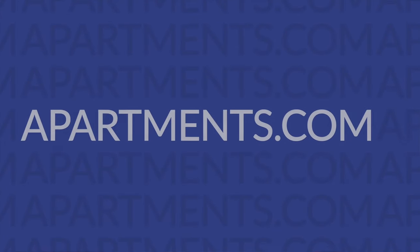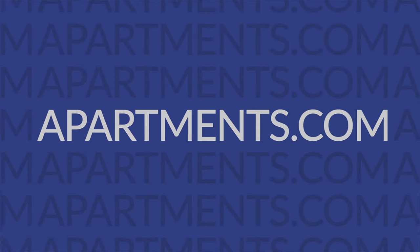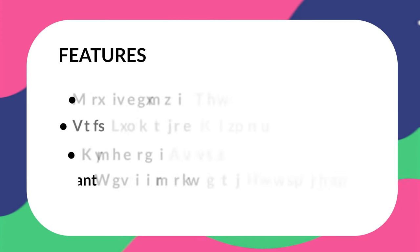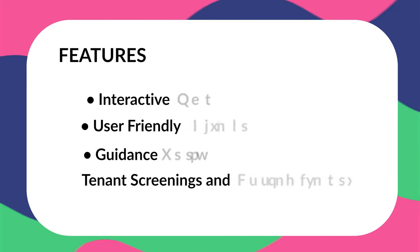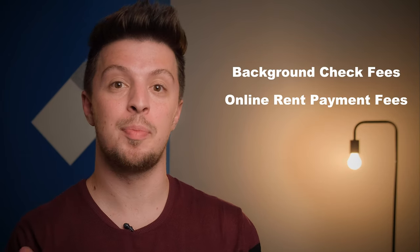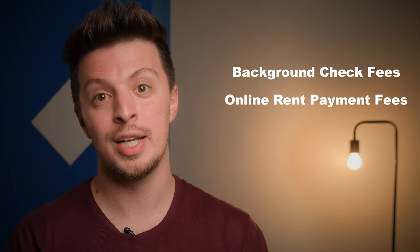Here we have Apartments.com — one you'd be familiar with even if you've never looked into property management before. With it, you'll be getting some pretty cool features like an interactive map, user-friendly design, guidance tools for ease of use, and tenant screening and applications. And here's the best part: it's completely free to use. The only time you'll pay anything is when you request background checks, or when your tenants pay a small credit card fee for paying their rent online.